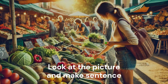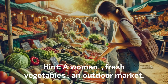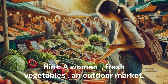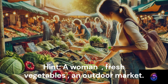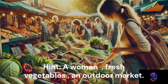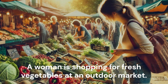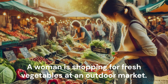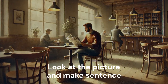Look at the picture and make a sentence. Hint: A woman. Fresh vegetables. An outdoor market. A woman is shopping for fresh vegetables at an outdoor market.